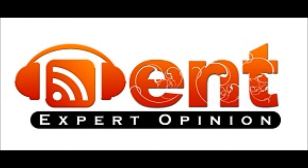Well, thanks very much, Mike. Thanks to everyone for listening. Please look for other ENT Expert Opinion podcasts available on the website entexpertopinion.com. And we can be contacted by email at entexpertopinion@gmail.com.